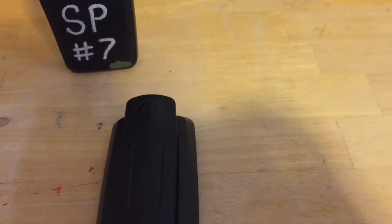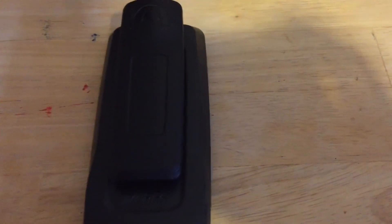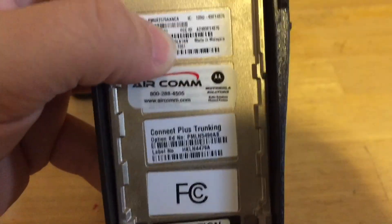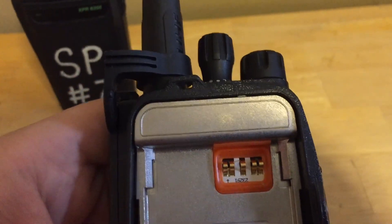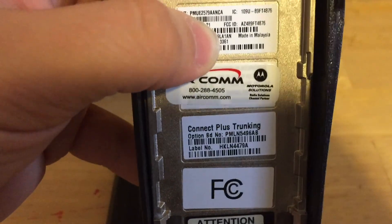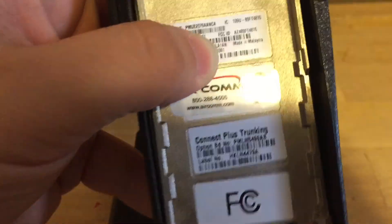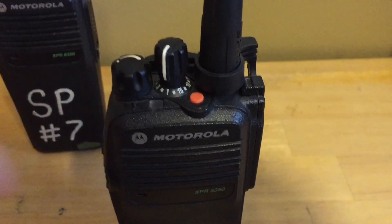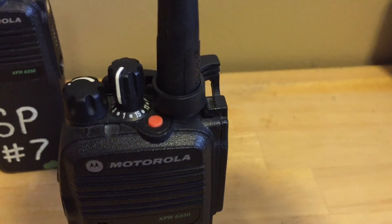I pulled the battery off — most of these radios come with standard Impress batteries which actually last a long time. Here's the back of the radio. Mine have the Connect Plus trunking boards added, which is an option, meaning they can do Connect Plus, Capacity Plus, and standard trunking.